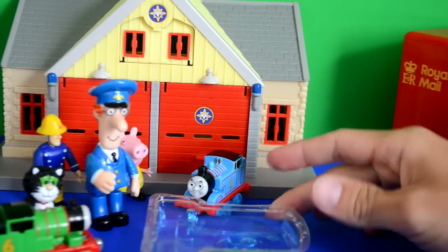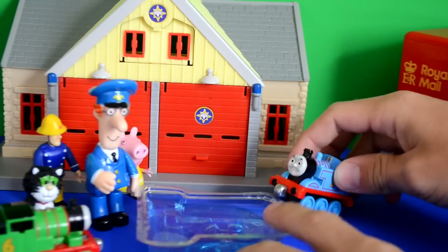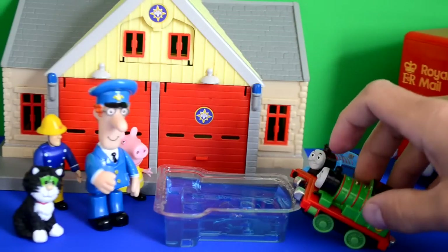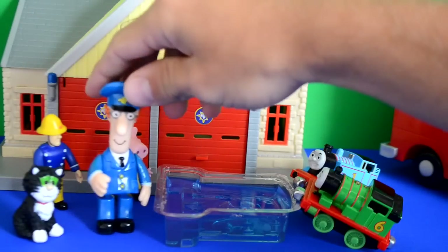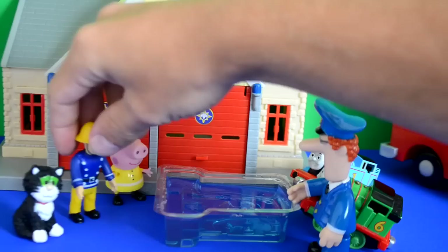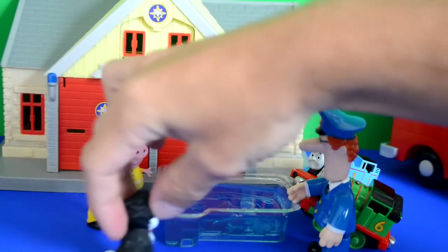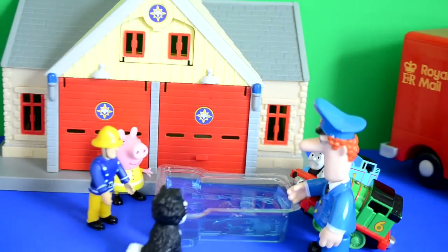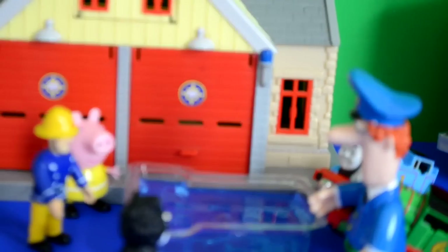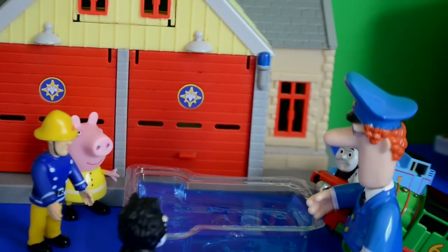Postman Pat said 'Come on Thomas, let's all eat it - I think it'd be a shame not to eat it all now.' So Thomas and Percy, Postman Pat, Fireman Sam, Jess, and Peppa Pig all sat down to eat the raspberry jelly together. Loads of fun!